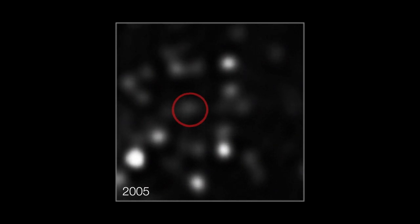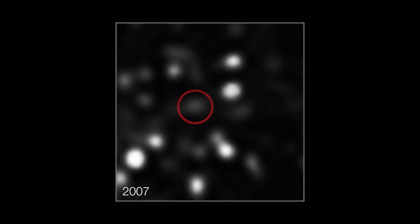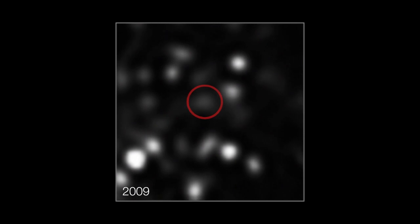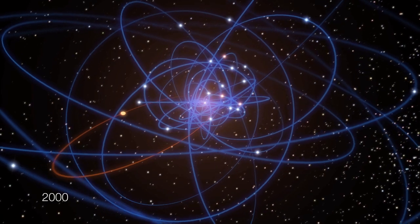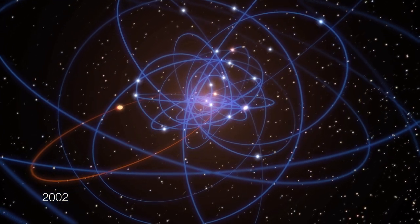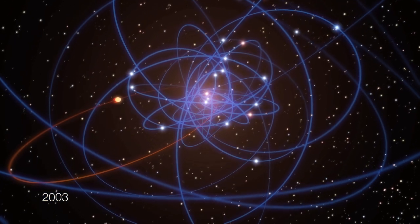As the astronomers watched, the cloud has been picking up pace as it gets closer to the giant black hole. Its speed has doubled in the last seven years and it is now speeding towards the black hole at more than 8 million kilometres per hour.